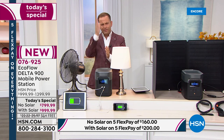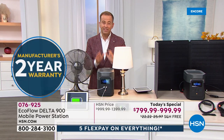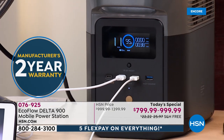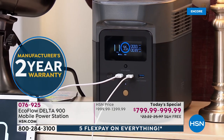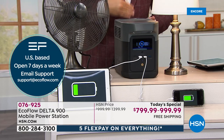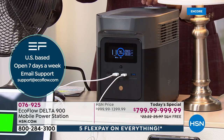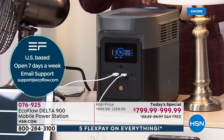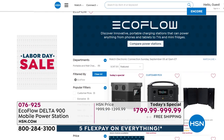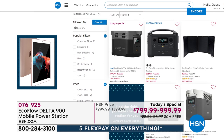EcoFlow has many great items in their catalog — go to hsn.com to see all the different models. The reason there's been such fanfare around this one is because it's their newest model — a brand new launch delivering extraordinary power in a convenient new form factor. EcoFlow said yes to making it even smaller, coming in at 23 pounds with handles on either side.